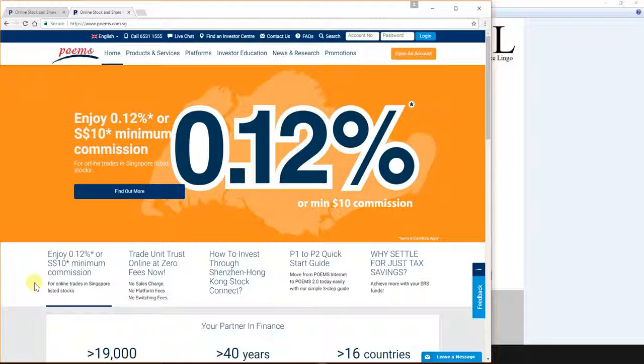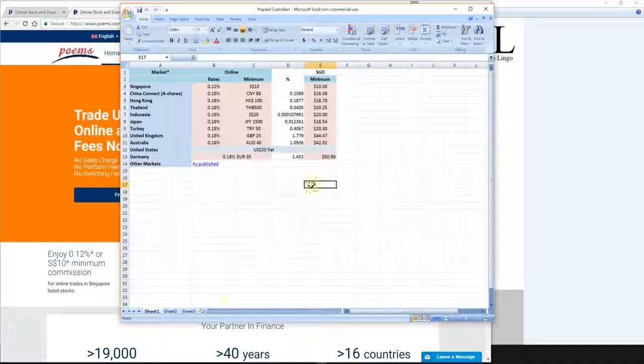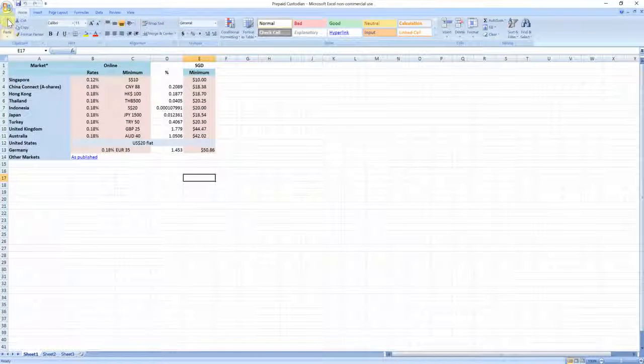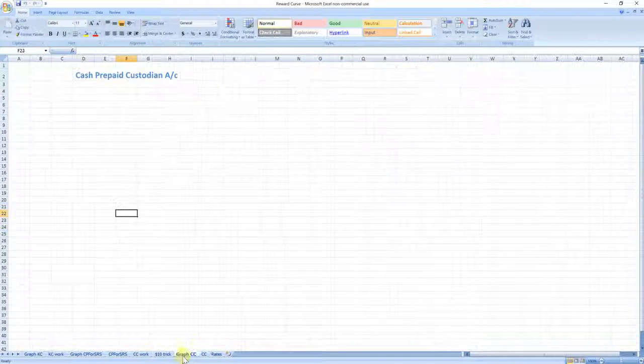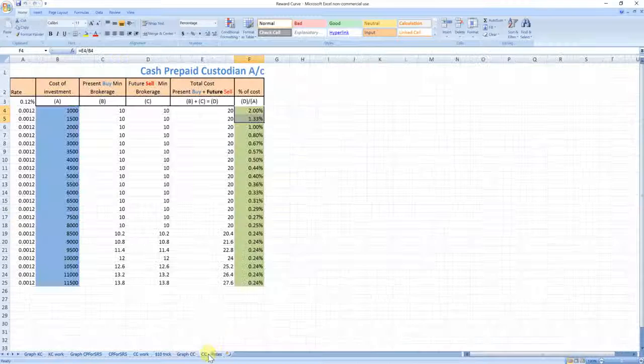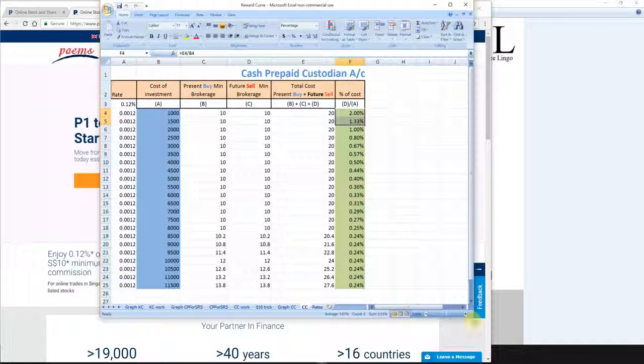It's so attractive that I actually rushed out to prepare a presentation for you guys to explain what's going on. I'll begin with the optimal investment point for this cash trading account, which is a cash prepaid investment custodian account. Let me bring up this optimal investment point graph for this cash prepaid account.